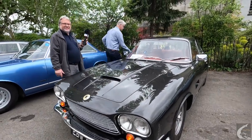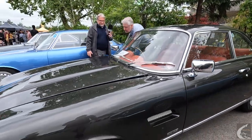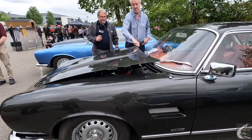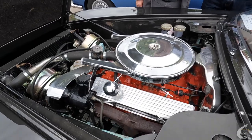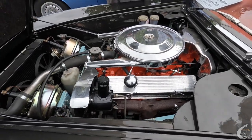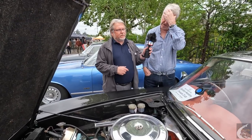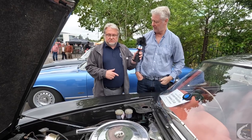That certainly does look impressive — it's an amazing engine, lots and lots of torque, no problem at all. Performance-wise, I think it was 130 miles an hour and something like six-point-something seconds to 60, so for its time really fast. But then it's fibreglass, so really light.